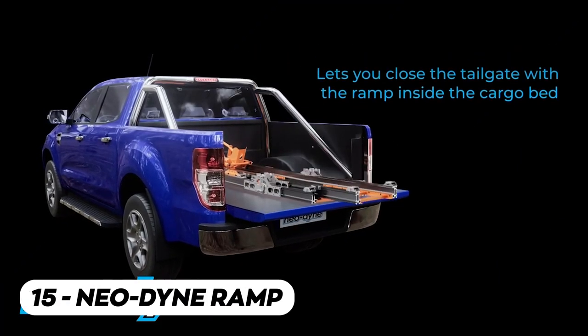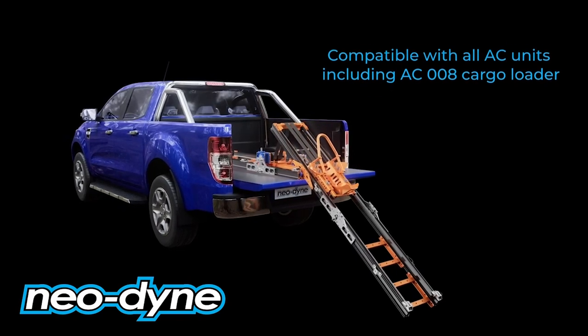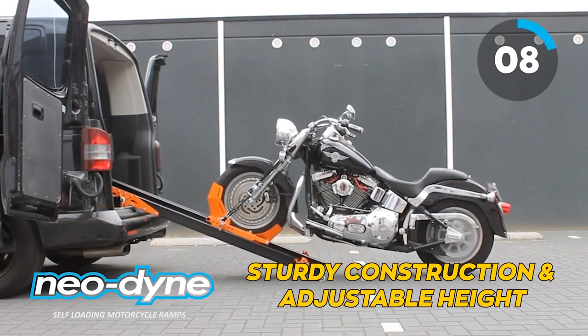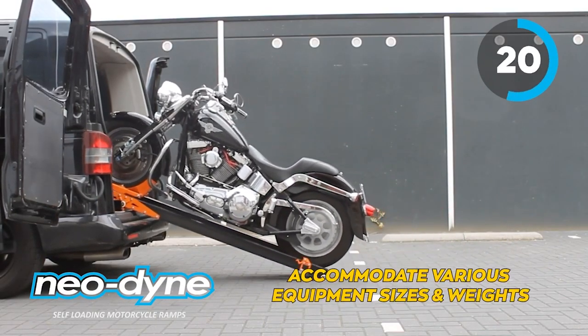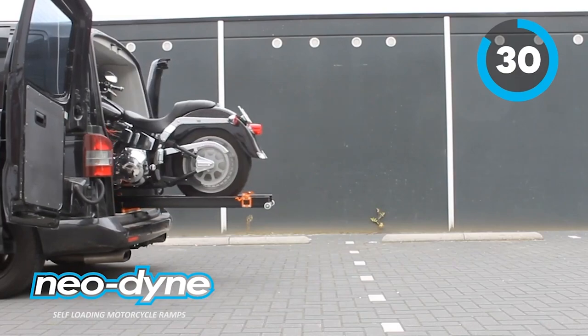The Neodyne Ramp is an innovative and versatile solution for loading and unloading heavy equipment. It's designed to provide a safe and efficient way to move machinery onto trailers or other transport vehicles. With its sturdy construction and adjustable height, the Neodyne Ramp can accommodate various equipment sizes and weights, making it a reliable choice for industries that require frequent loading and unloading operations.